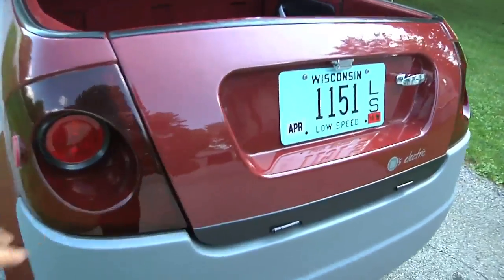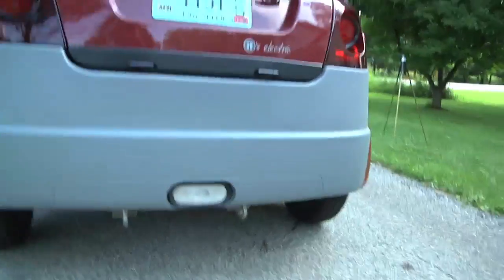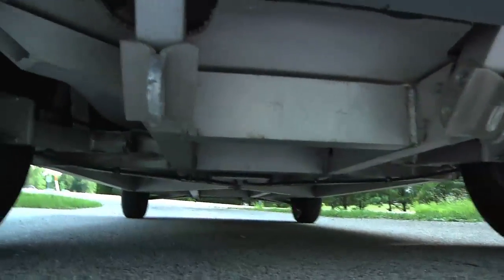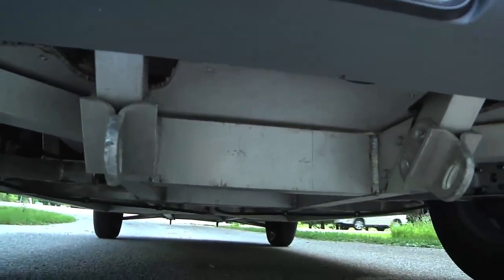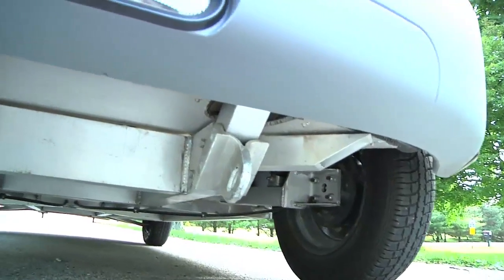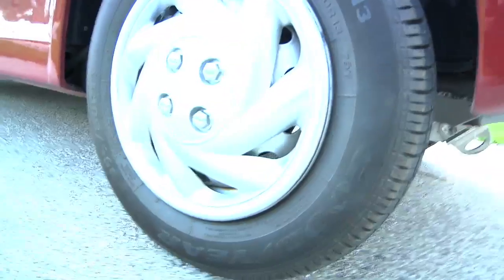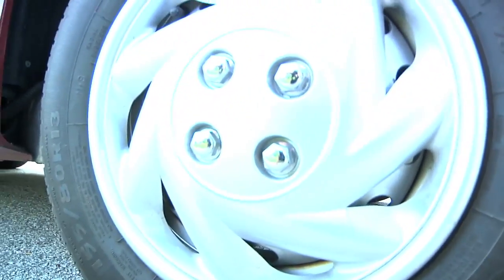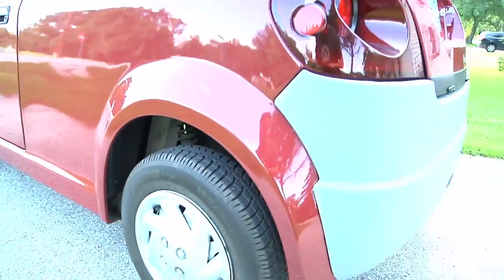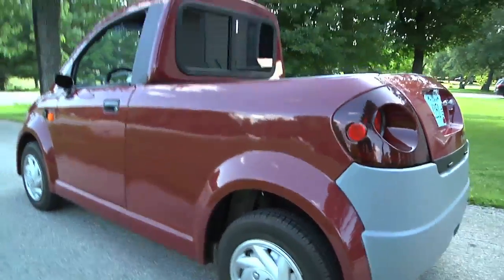The body is fiberglass and the front and back bumper covers are plastic. It has backup lights. The entire underside is all aluminum — really the only steel on this thing is brakes, steering, and some of those components, but it's all aluminum, real solid. The tires are 155-80 R13s, which is actually a Geo Metro tire, so you can get these tires — it's not like you have to go someplace special to get them.